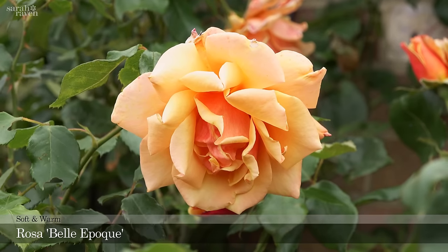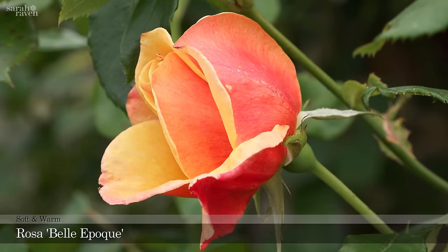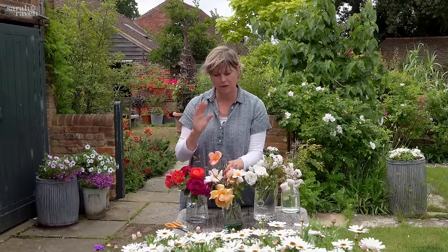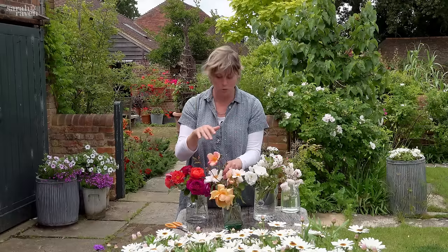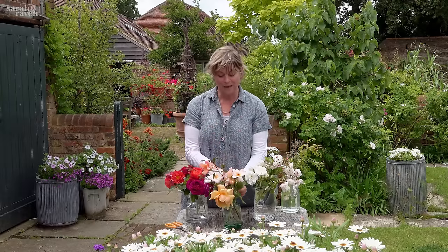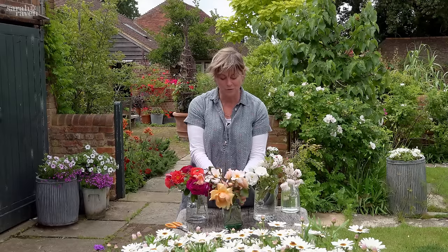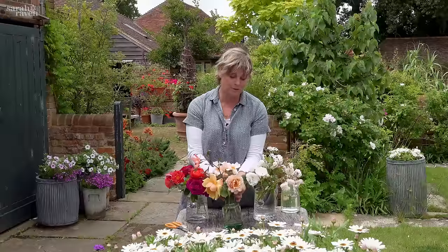Fabulously perfumed is La Belle Epoque — it has the most incredible fragrance, with apricot flowers and a red petal reverse. The scent in the corner where that rose is planted is just swoon-worthy, and it flowers until November.